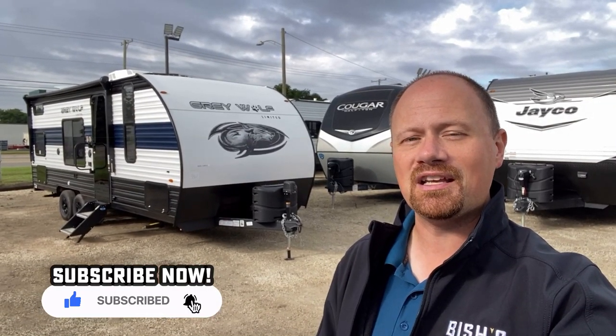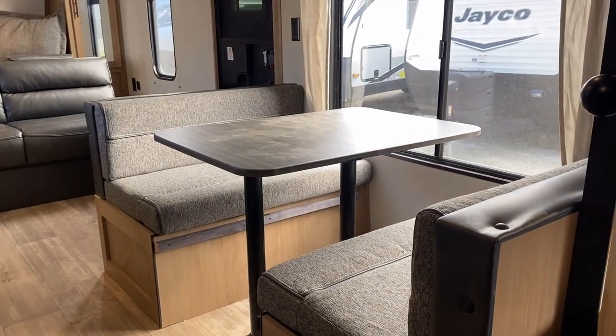If you appreciate the fair look at things, make sure you hit that subscribe button and let me know what you like and dislike as we roll through today's footage.